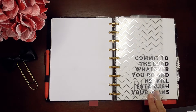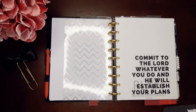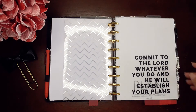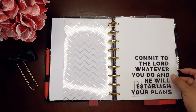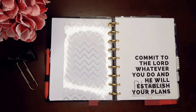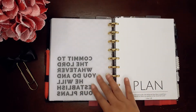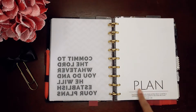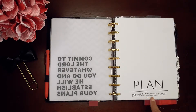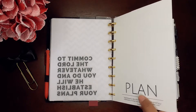The next section of my planner is the plan section. This is another dashboard by My Promise Notes. It says, 'Commit to the Lord, whatever you do, and he will establish your plans.' Part of the praying I do is me committing to the Lord what I'm going to do, and he'll help you get through it. And another dashboard I created says, 'Blessed is she who believed that there would be a fulfillment of what was spoken to her from the Lord' — from Luke.